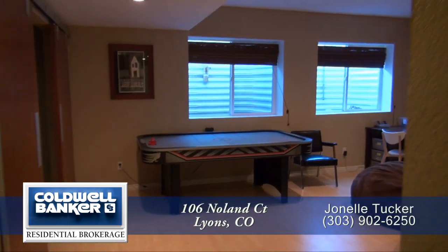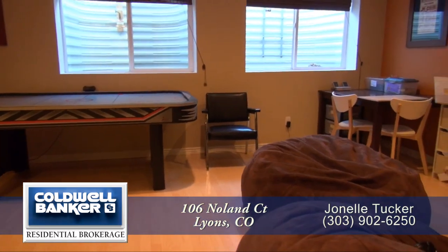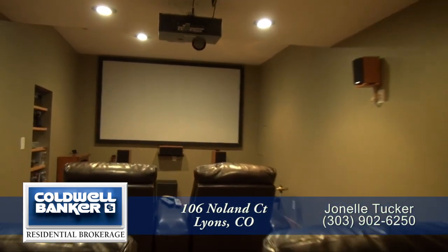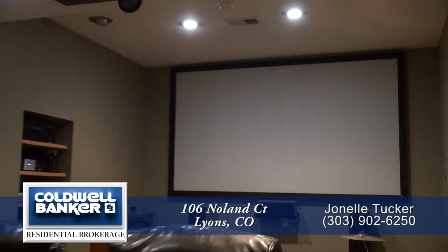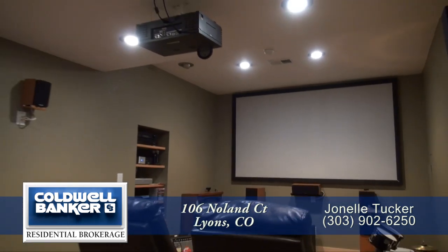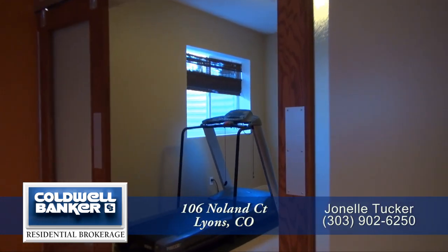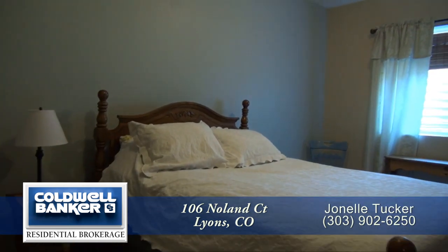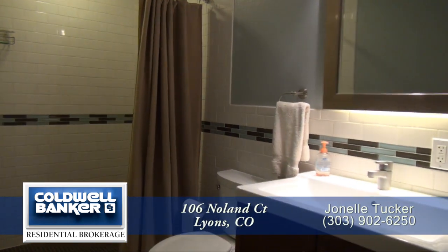Let's head down to the lower level. On this level is a rec room, perfect for table games, crafts, or just hanging out. Through the custom sliding doors is the spacious home theater — with the large screen, projector, and surround sound, sporting events and movie night just got a whole lot better. Also off the rec room, you'll find a workout room that could also be a conforming bedroom. There's lots of storage on this level and another spacious bedroom. The beautifully appointed three-quarter bath is perfect for guests.